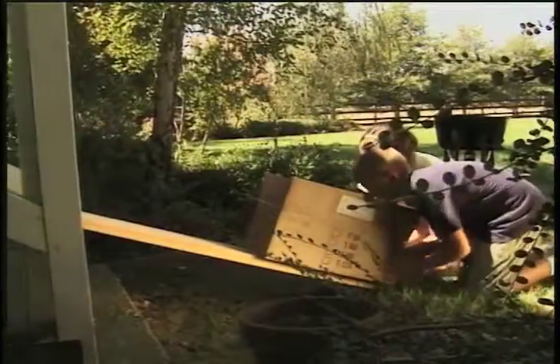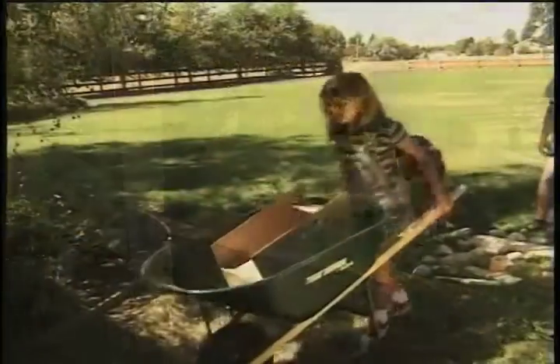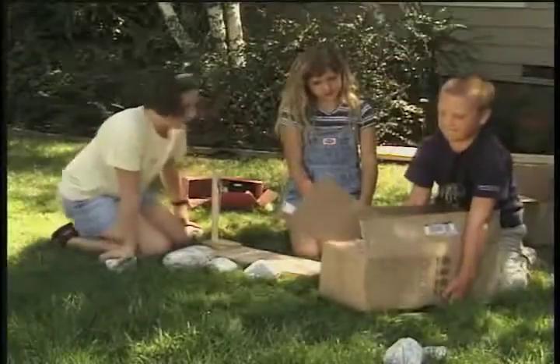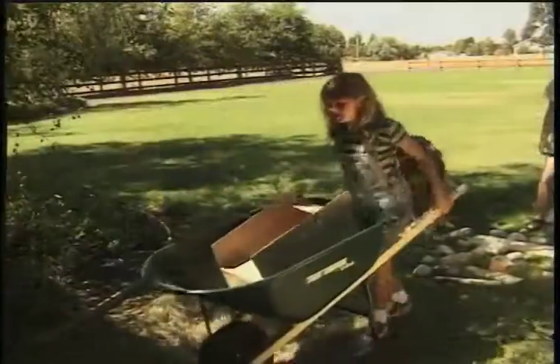You need force to make something move. A force is a push or a pull. The kids used force to lift the rocks, push the box up the ramp, and pull the wheelbarrow.